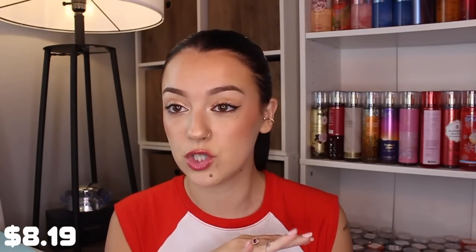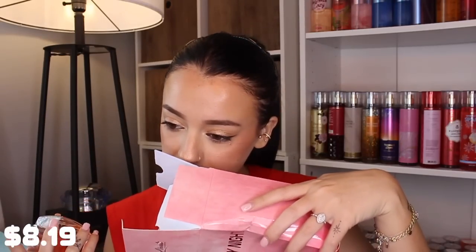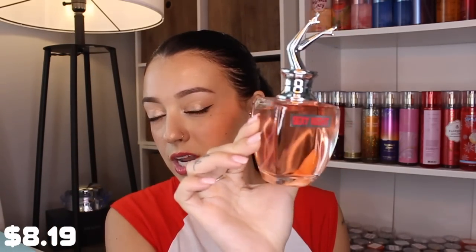Then I got this one called Sexy Night — and when you see this bottle you'll know exactly what it's supposed to be a dupe of. I'm pretty sure this is supposed to be a dupe of Scandal by Jean Paul Gaultier, the night version. This smells amazing — it reminds me slightly of Lolita Lempicka. It's very cherry-ish and licorice-y, and it's probably under $10 but it smells so freaking good.